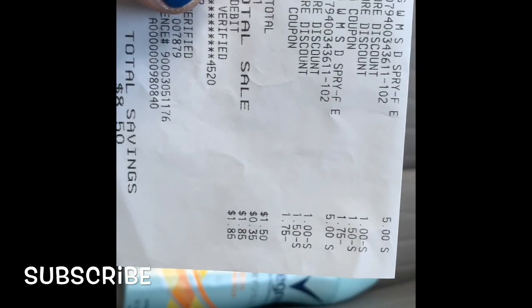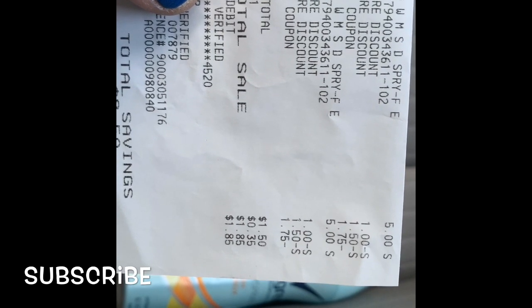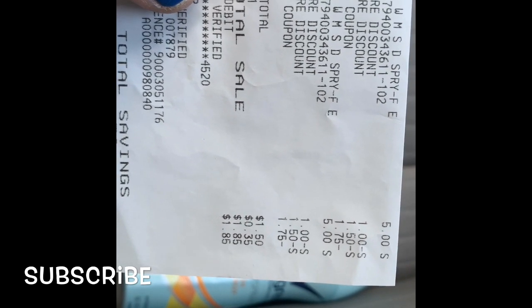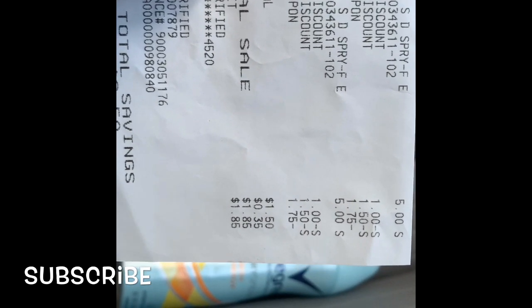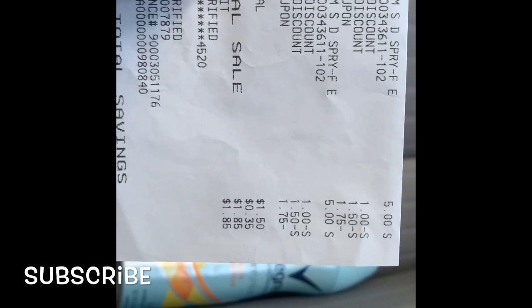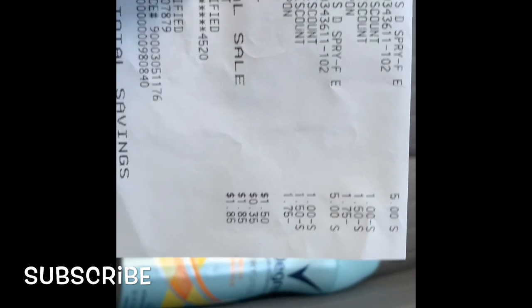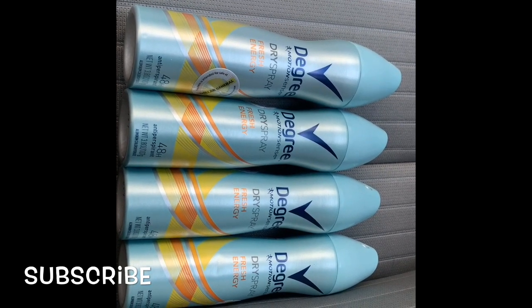You can see my receipt right there. The Degrees were five dollars, the store discount was one dollar, another store discount of a dollar fifty, and my manufacturer coupon of a dollar seventy-five. I did it twice and they are 75 cents a piece for Degree.